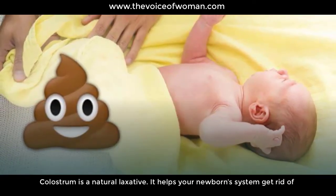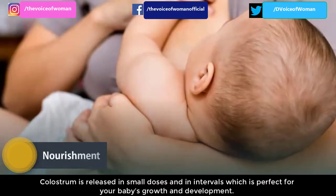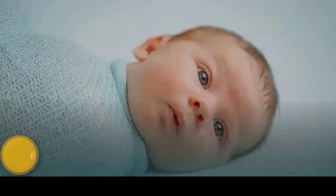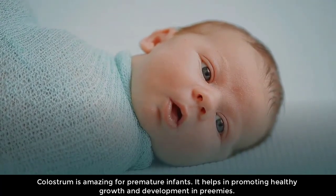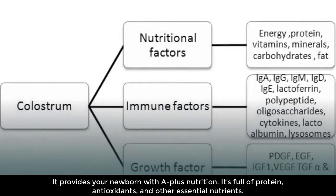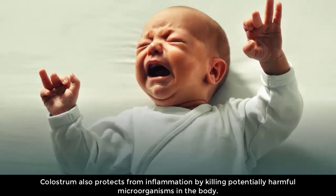Colostrum also encourages the growth of good bacteria or probiotics in the gut. As a natural laxative, it helps your newborn's system get rid of meconium — the black poop that builds up in the womb — which in turn helps prevent jaundice. Colostrum is released in small doses and intervals, perfect for your baby's growth and development. It is especially amazing for premature infants, helping promote healthy growth in preemies. As a baby superfood, it provides a plus nutrition full of protein, antioxidants, and other essential nutrients, and also protects from inflammation by killing potentially harmful microorganisms.